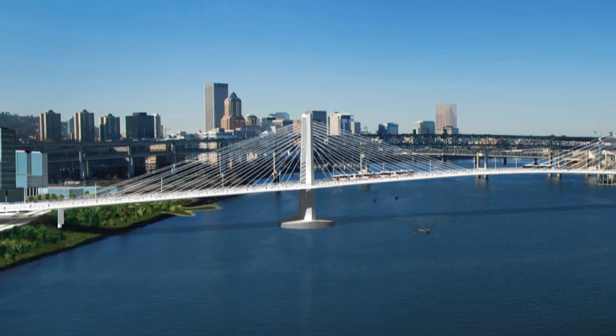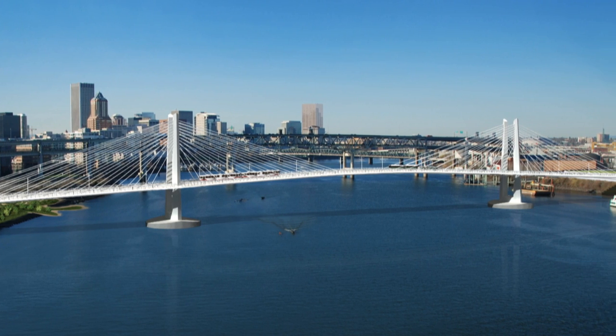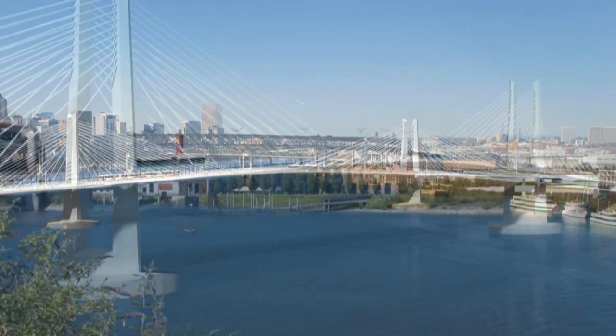And what type of bridge is being built? It's a great new bridge type for the city of Portland — the city of bridges, if you will. It's a cable-stayed bridge with two towers that connects the dots here.